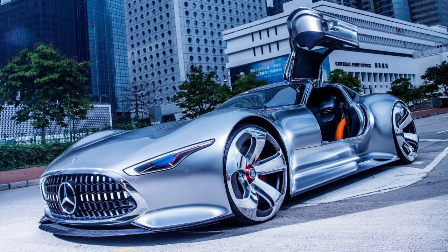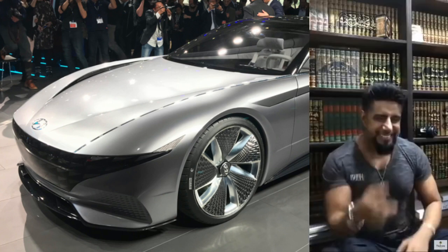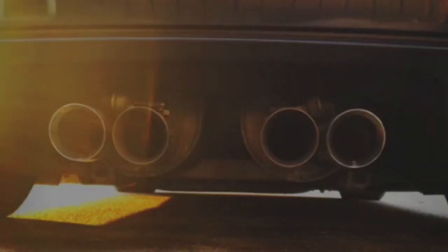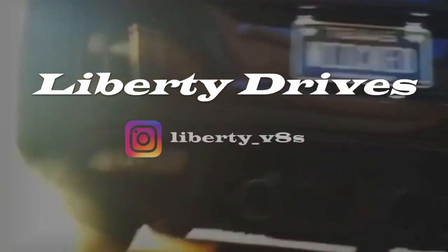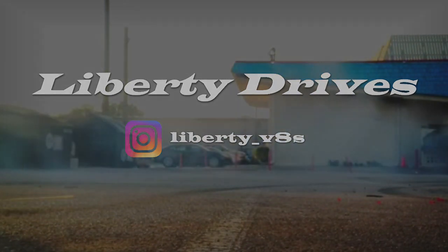Half the time the concepts are even better than whatever the brand actually makes. Well today I've got 9 of the wildest American concept cars that were pretty close to being produced. Let's get into it. These aren't really in any particular order, but I think the last three are my favorite and they're definitely worth seeing.